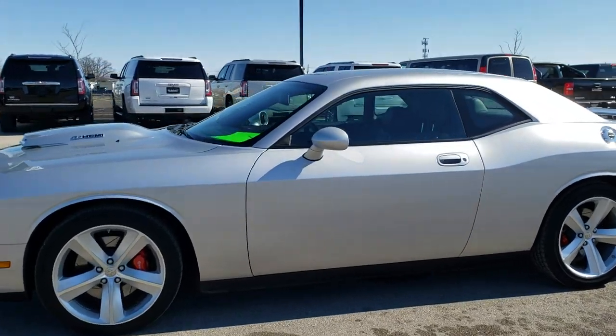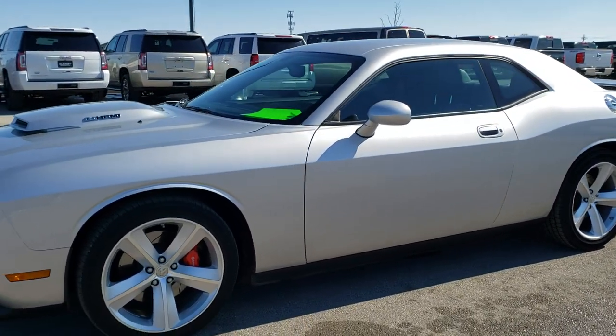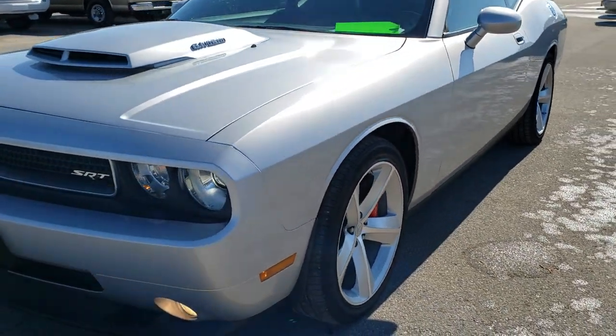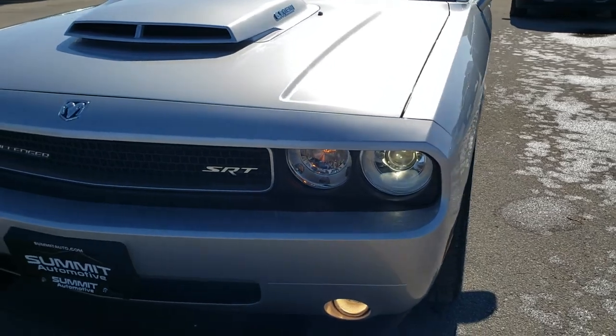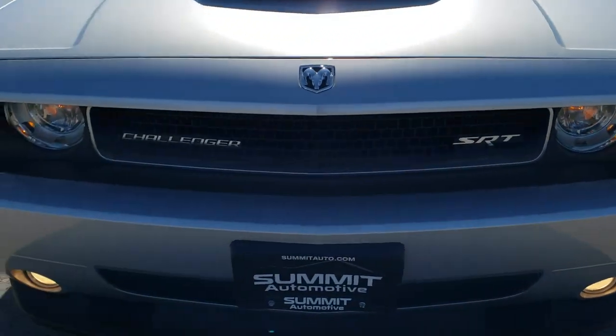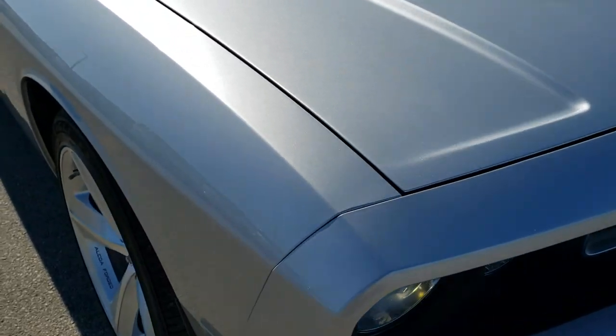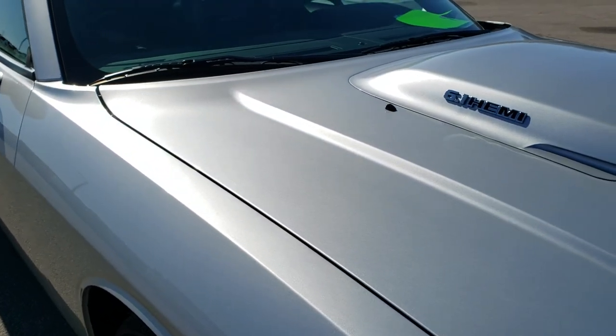This is stock number 10574. We are here at Summit Automotive in Fond du Lac, Wisconsin, your new and used sports car headquarters. Today we are checking out this extremely clean 2010 Dodge Challenger SRT8 Limited Edition.